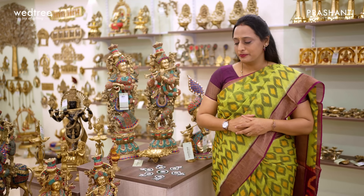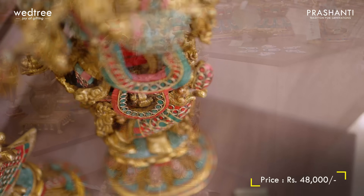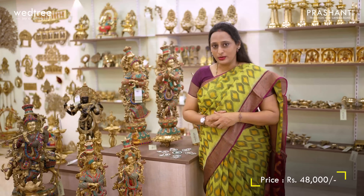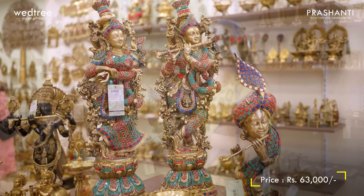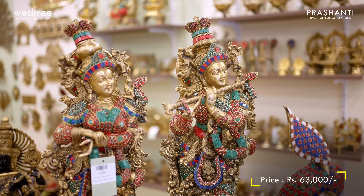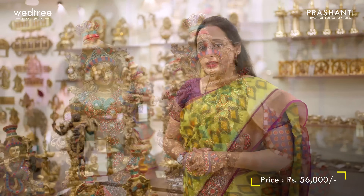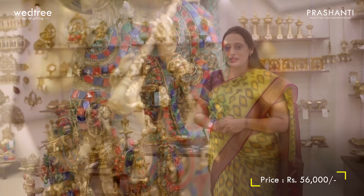We have some magnificent brass figurines that come in different sizes and finishes. We have idols of Krishna that come in clean brass finish, antique finish and ones embellished with colourful stonework. Here is a beautiful piece of Radha and Krishna embellished with stonework, priced at Rs.48,000. We have a bigger size of Radha Krishna priced at Rs.63,000, with colourful stonework running all throughout. We also have a brass figurine of Murali Krishna that comes with colourful stonework, priced at Rs.56,000.